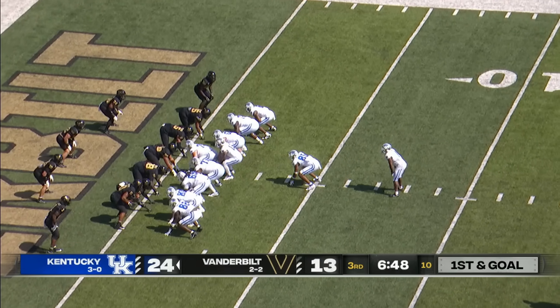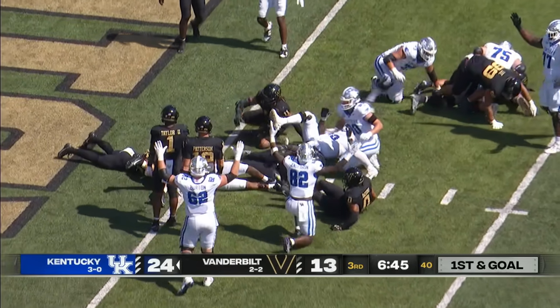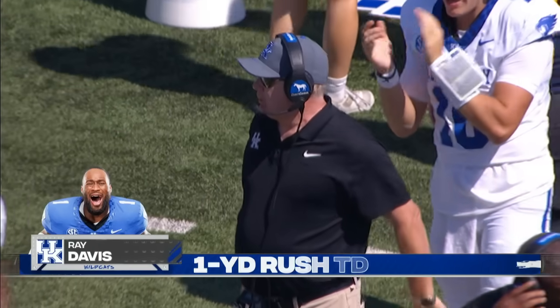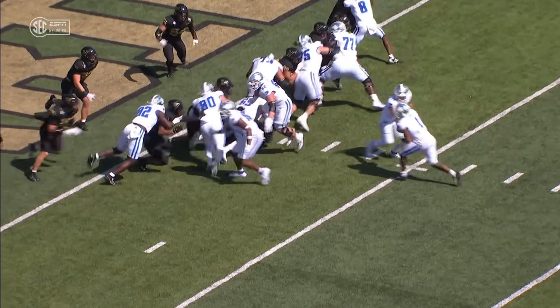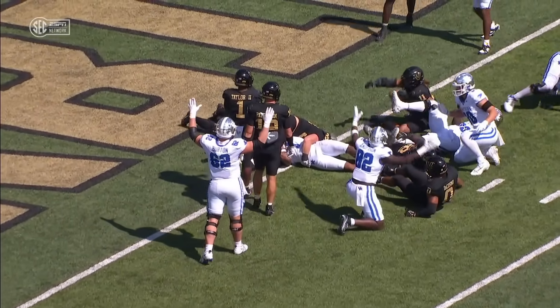Straight eye in the backfield — Davis dots the eye, gets the call, upended at the 1, but keeps his balance and dives in. Touchdown Kentucky! Ray Davis, number 2 on the day. Well, the offense can thank the defense for that one — turnover, and they made them pay.